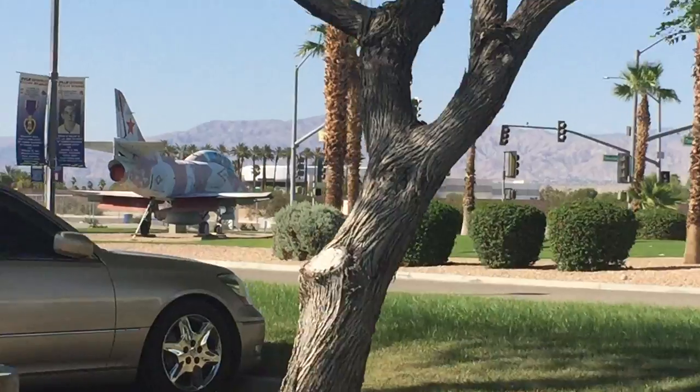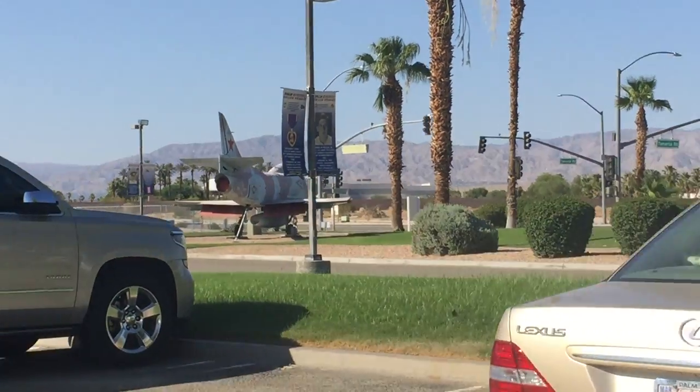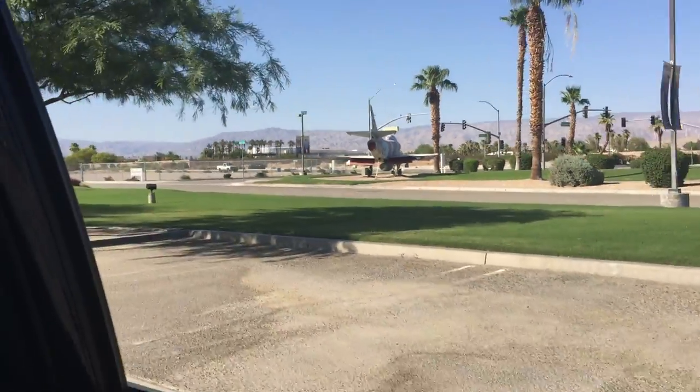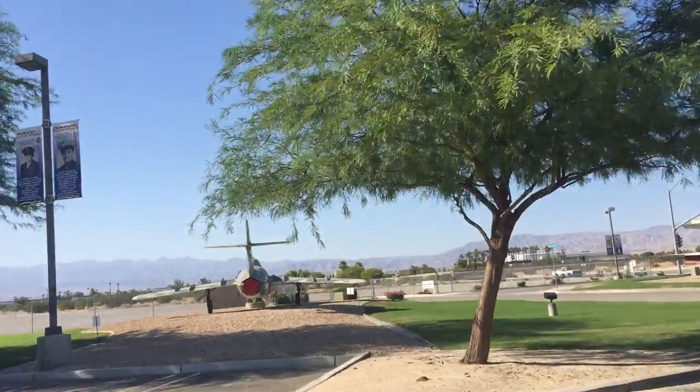If you zoom right here, we have an A-4 Skyhawk. MiG-17, I believe.